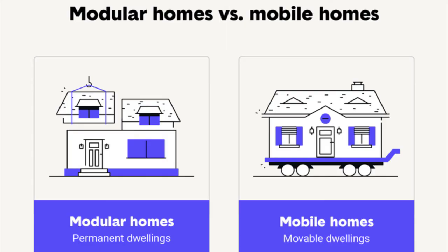Mobile homes and modular homes are very similar, but now you know the difference. That was another Bowtie Breakdown. I'm Gary Morin. Thanks for watching. We'll see you next week.